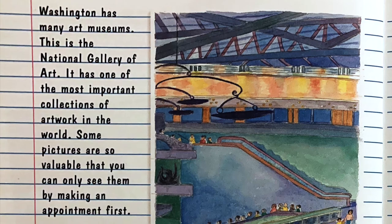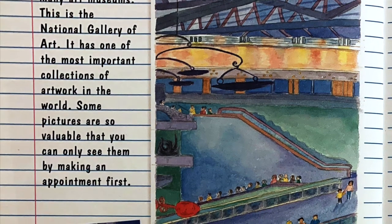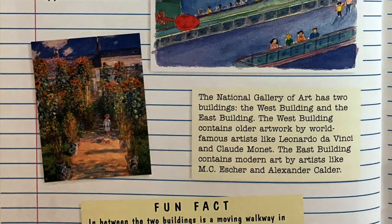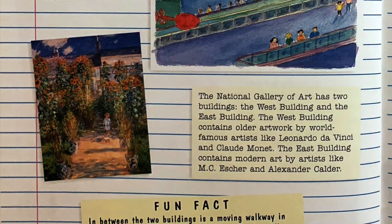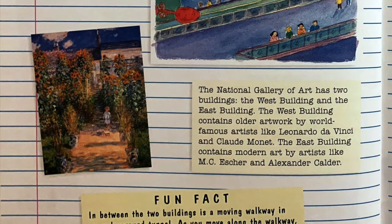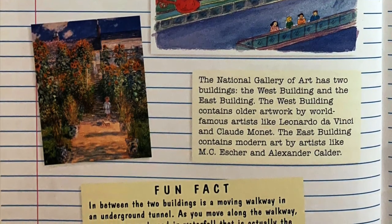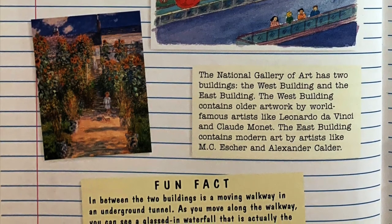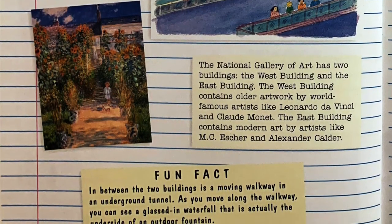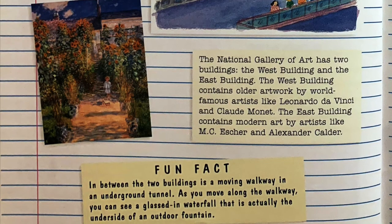Washington has many art museums. This is the National Gallery of Art — it has one of the most important collections of artwork in the world. Some pictures are so valuable that you can only see them by making an appointment. The National Gallery of Art has two buildings: the West Building and the East Building. The West Building contains older artwork by world-famous artists like Leonardo da Vinci and Claude Monet. The East Building contains modern art by artists like M.C. Escher and Alexander Calder. Fun fact: in between the two buildings is a moving walkway in an underground tunnel, and as you move along the walkway you can see a glassed-in waterfall that is actually the underside of an outdoor fountain.